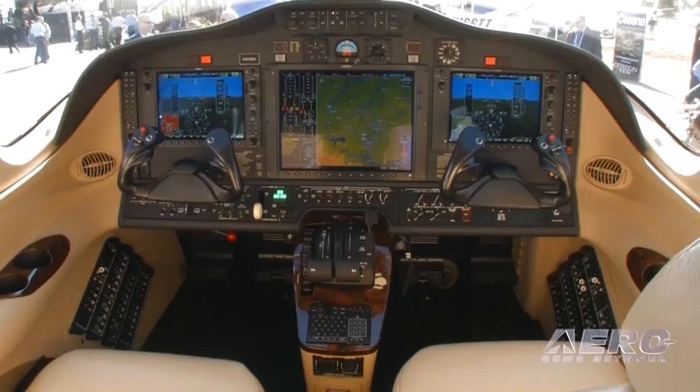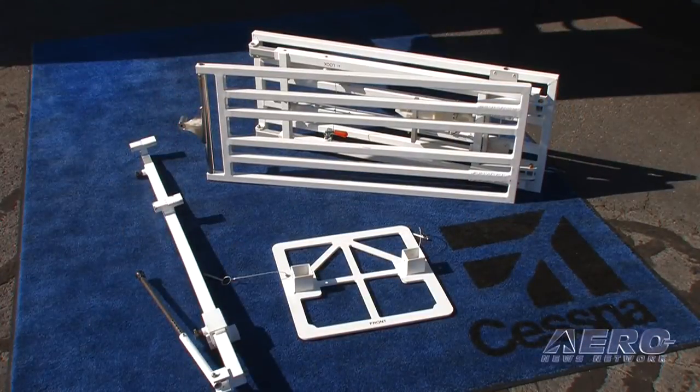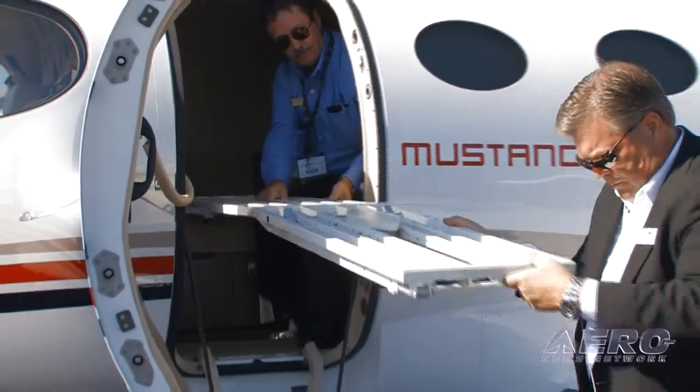What kind of operator may be attracted to this configuration? Those operators using older aircraft with very high operating costs. The medical evac business, as I've learned talking with operators, is a bit cutthroat — very price sensitive. The folks who will be successful are those who can offer the lowest price for the service. With the low operating costs of this aircraft, operators can undercut competitors running older, higher-cost aircraft, offer a lower price, attract more business, and be financially viable.